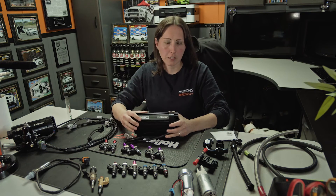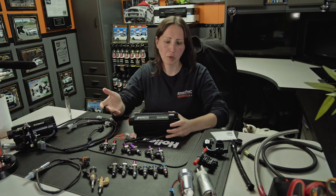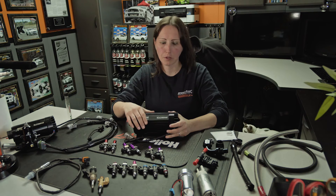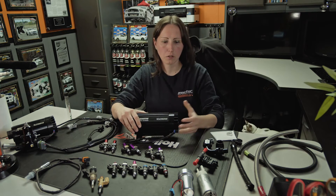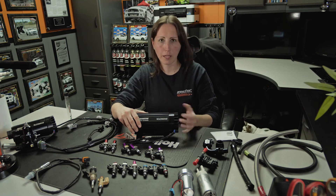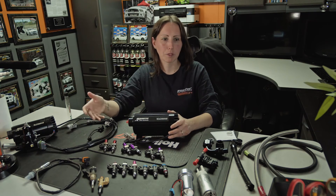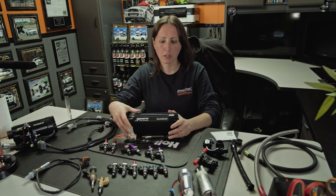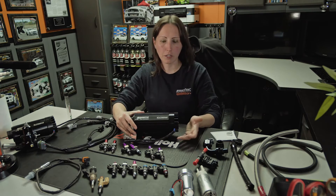These get mounted outside the tank. They also make the same ones you can put in the tank, and some people like those because the fuel keeps them cooler. Most of the time on race applications they're outside the tank. There's also an inline filter, pre and post — which is a fuel filter, normally 10 micron or 100 micron. Depending on what fuel you run, you need to make sure you have the proper size fuel filter so you're not creating any restrictions.